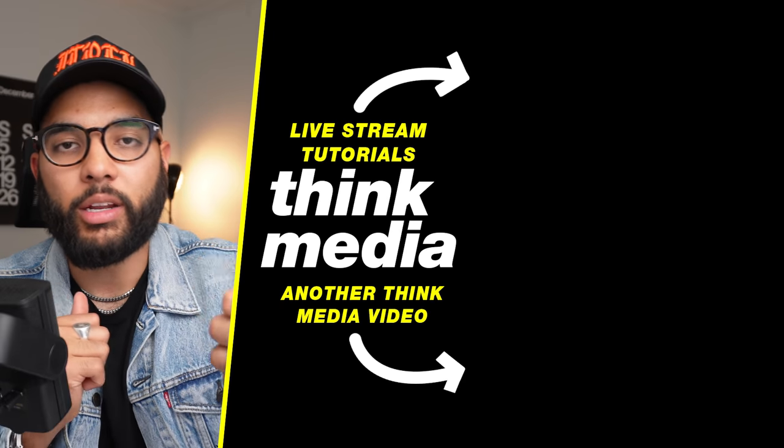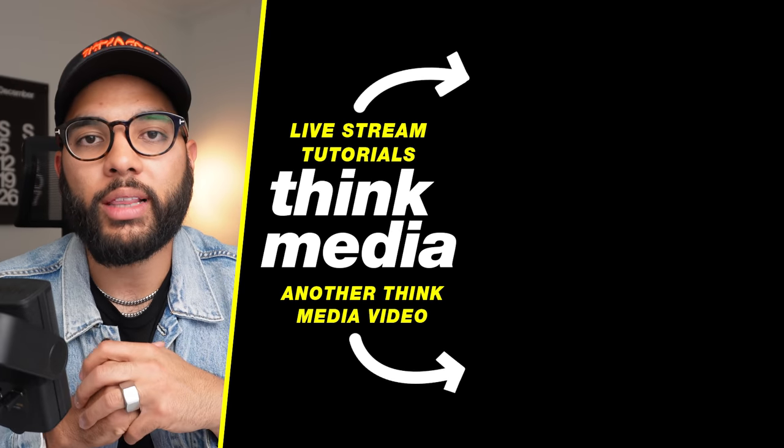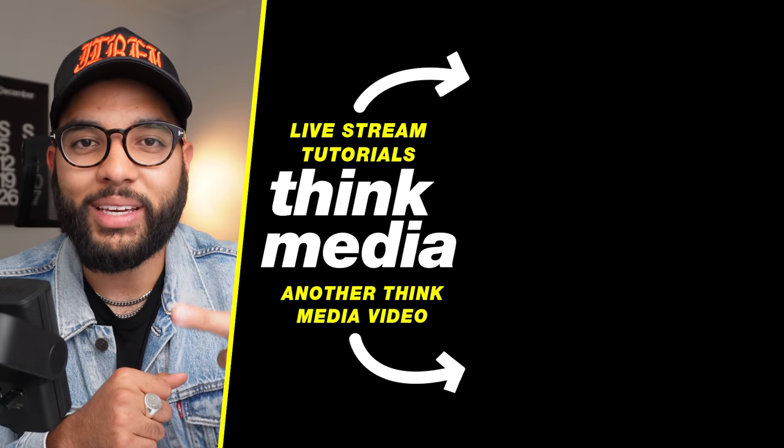I hope you got value in this video! If you haven't yet, smash the like button and let me know you got value. If you want to check out another training on live streaming, make sure you click or tap the screen. Can't wait to see you in a future video. Peace.